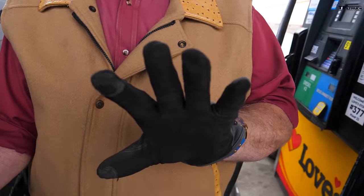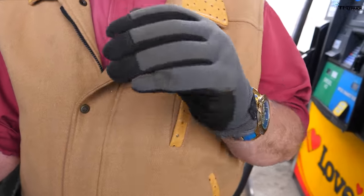I like gloves because diesel gets on your hands — you'll smell it three days from now. It's not like gas that evaporates. Diesel stays with you.